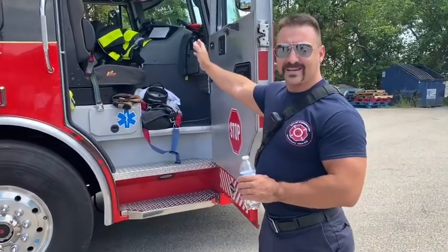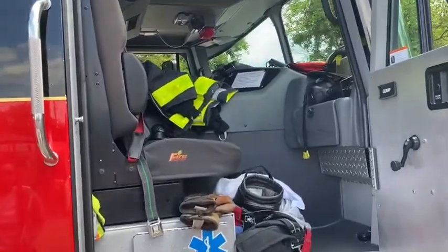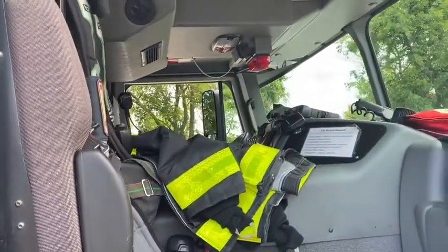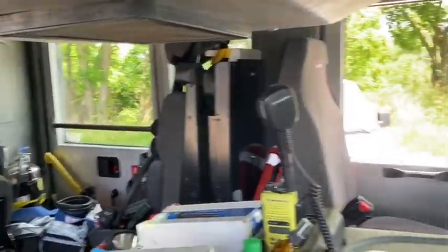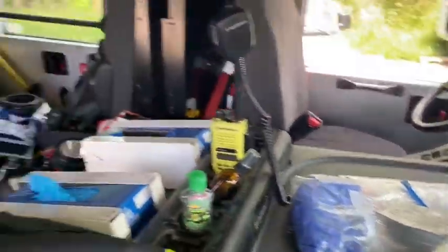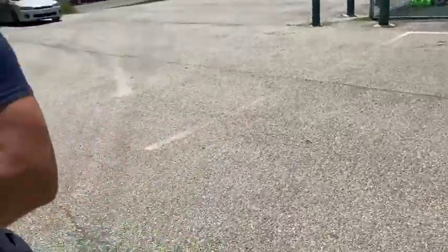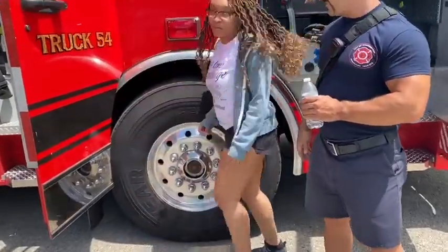Right now we're going to show you the inside cab of the truck where the personnel ride. You can see that we have air packs in the seats so we can put those on, and some of our gear is sitting here too so you can take a good look at that. You can see the big tires — look at Miss Kiera compared to the wheel.